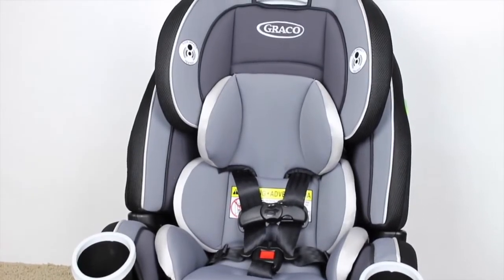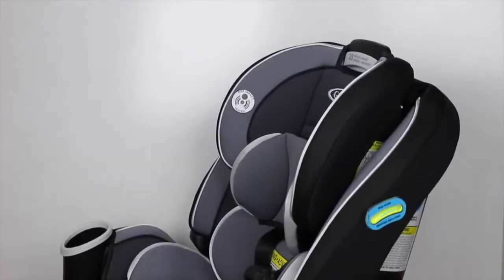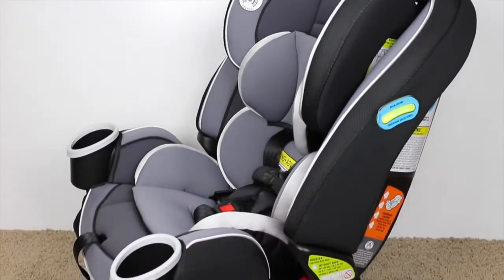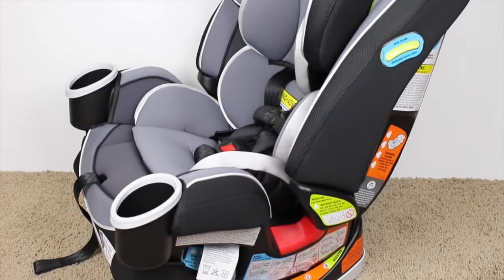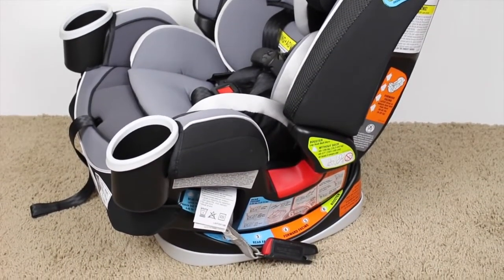Currently they are running — two times a year they run their 25% off great annual trade-in event. You can trade in something and get 25% off. So I did use this, and it was about $225 with that discount, which is a great deal.